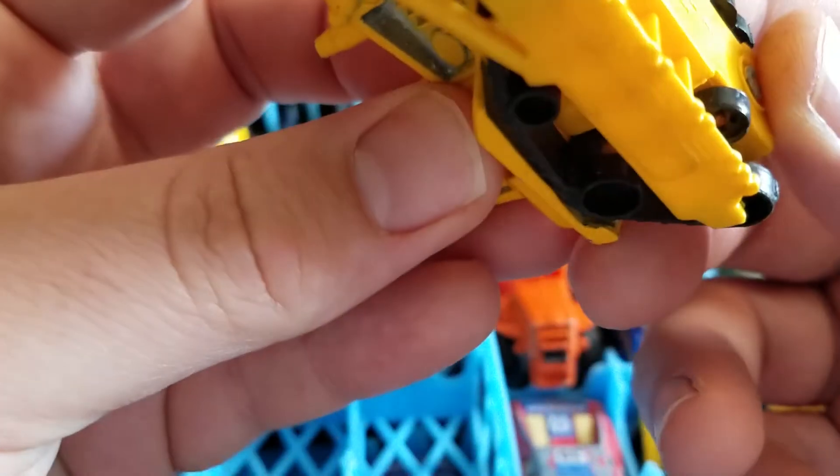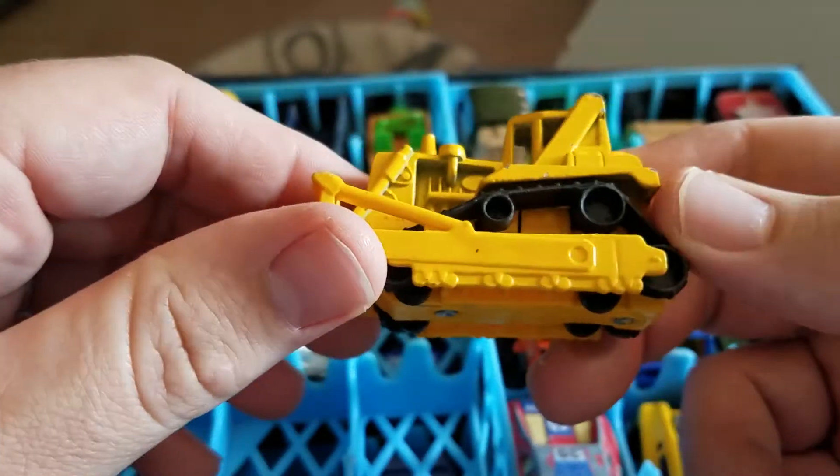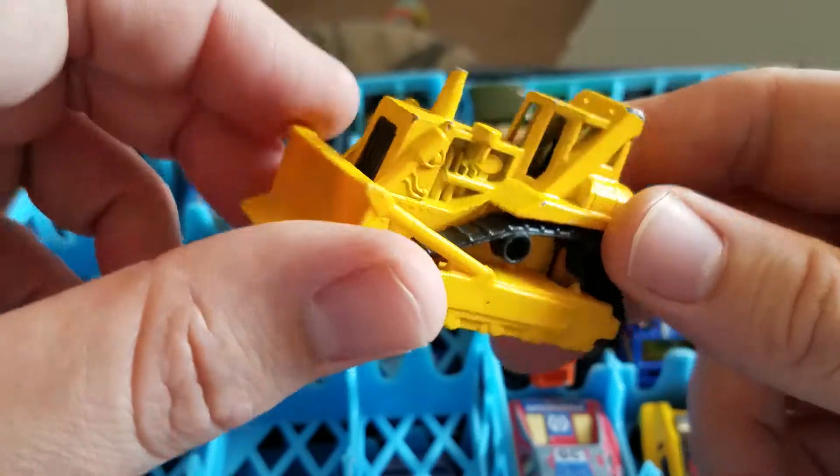Hot Wheels — I have Hot Wheels '91. I have a... I don't even remember what these are called. It's not a bulldozer, but some construction thing. I can't remember what they're called.